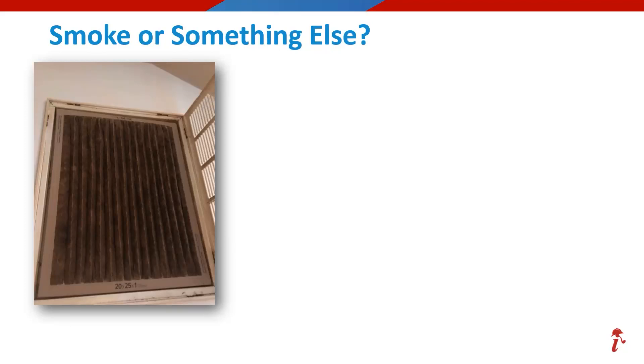Our first image is showing an HVAC system filter that is definitely not clean. If you voted for smoke, you were right. This was confirmed that there was an on-site fire event that caused this filter to get completely covered in smoke and soot as the unit was running during that event.